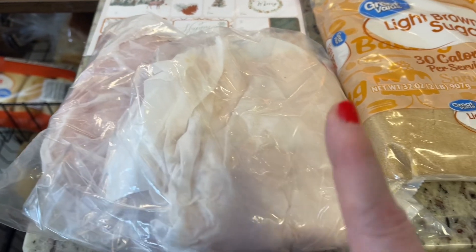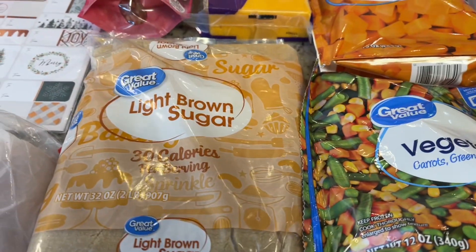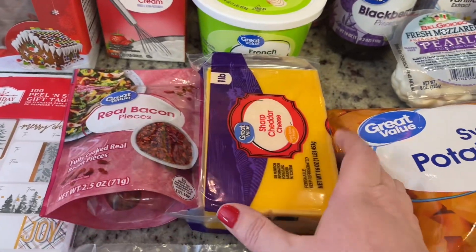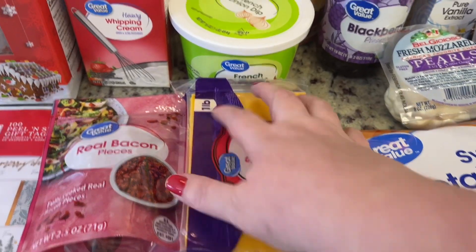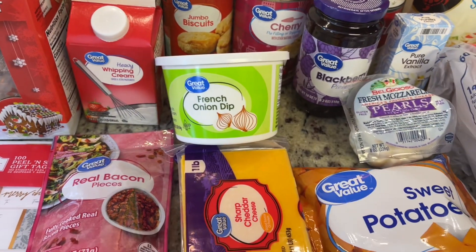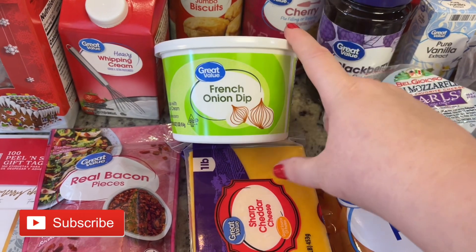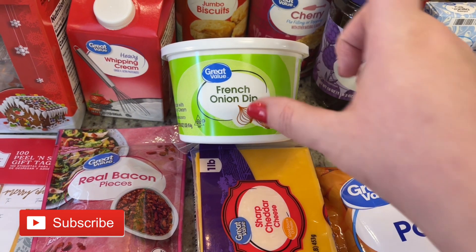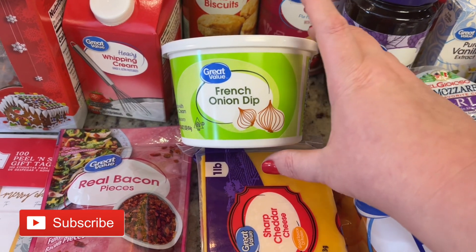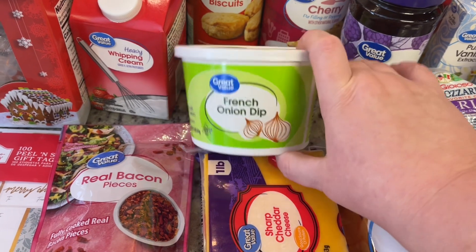I got some honey ham and turkey deli meat just for sandwiches and salads this week. Grabbed some brown sugar, a package of grilled bacon pieces, and a block of sharp cheddar cheese. I got some French onion dip — for Christmas Day I'm going to make hash brown casserole, and the recipe I normally use calls for sour cream, but I've seen several people make it with French onion dip and I've been wanting to try that.